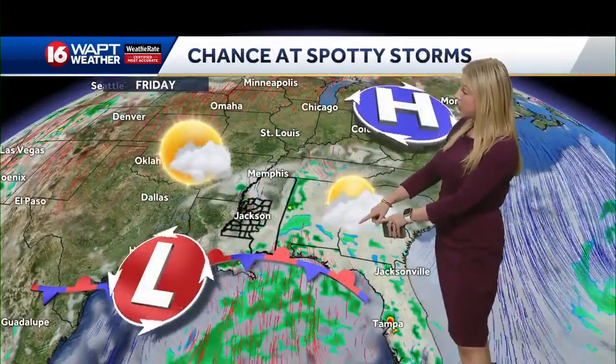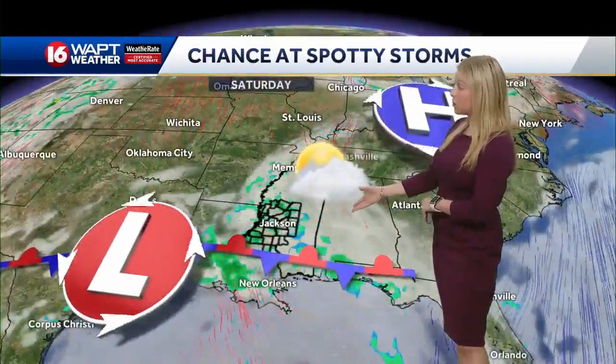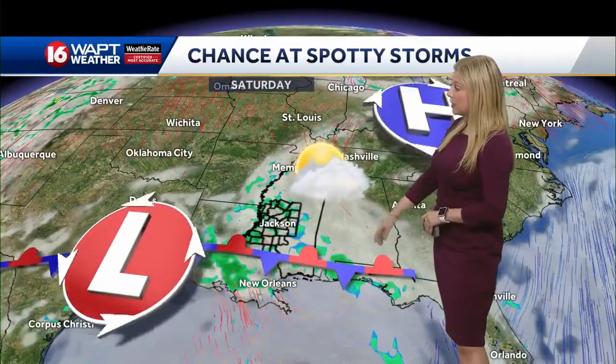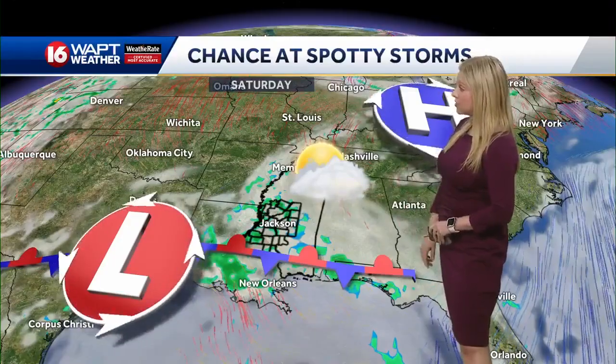Eventually, that stationary front will be shifting off towards the west just a little bit, creating some more storm activity going into Saturday. This is mainly going to be in western parts of the state and a little bit up into southern parts of the Delta there as well.